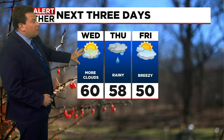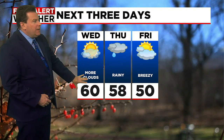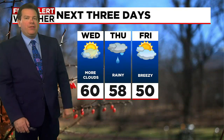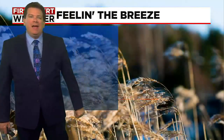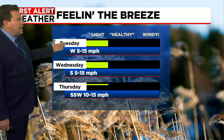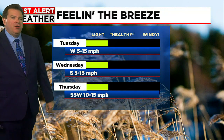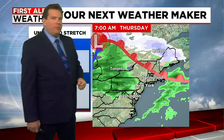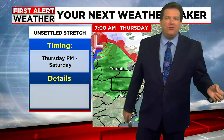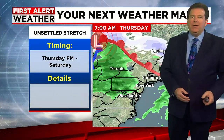Tomorrow, we may actually make a run at 60 degrees. And then, even though we're going to deal with some showers on Thursday, we're still in the mid to upper 50s. Then we'll start to cool things down heading towards the end of the week and into the weekend. Still looking at some breezy conditions over the next couple of days, with winds around 10 to 15 miles per hour. But then the weather pattern gets unsettled heading into the end of the week and into the weekend.